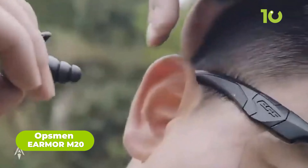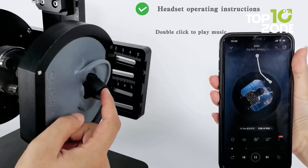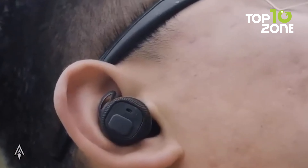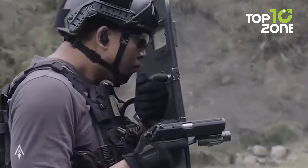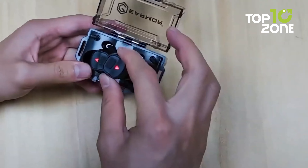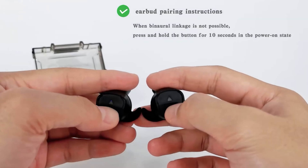The Opsman Earmor M20 is a revolutionary piece of tactical gear designed to protect the hearing of soldiers, law enforcement officers, and professionals operating in high-noise environments. The headset features an advanced digital circuit with intuitive one-button operation. The M20 has two sound effect modes — indoor and outdoor — to adapt to different environments. It also has a variable gunshot suppression feature that automatically reduces loud and harmful gunfire noises, providing crystal-clear audio while protecting against harmful noise.